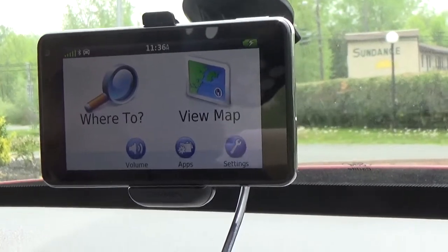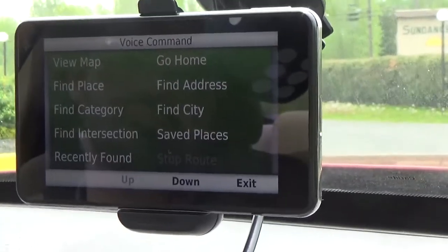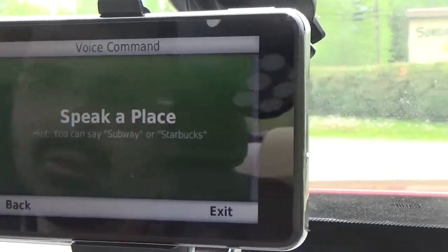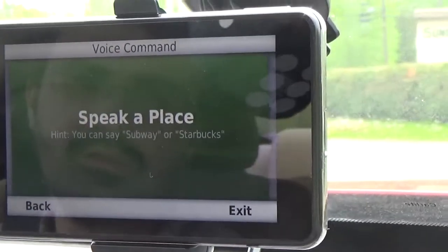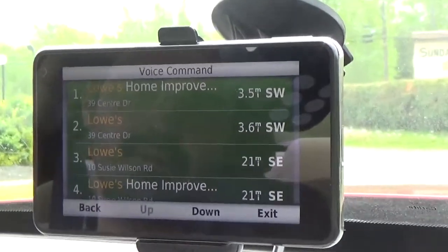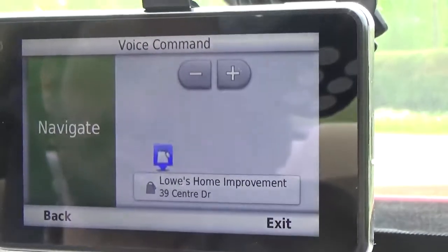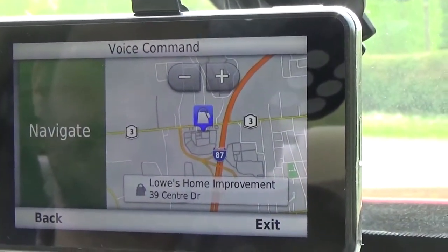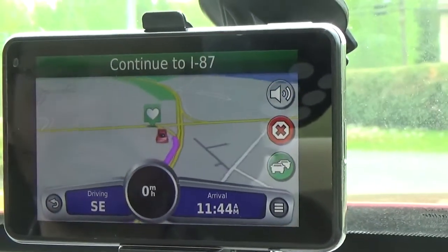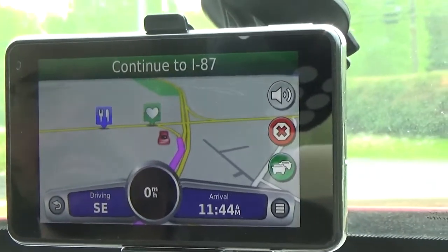Our wake-up command is 'voice command.' We say 'find place Lowe's' — it searches for Lowe's, we select line number one, confirm 'yes' to begin navigation, and it calculates the route and tells us how to get there.